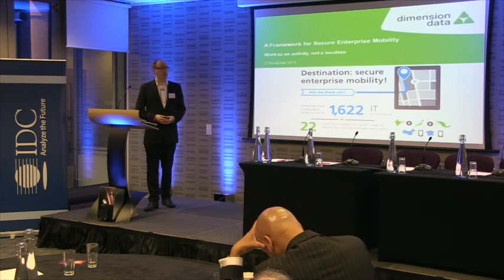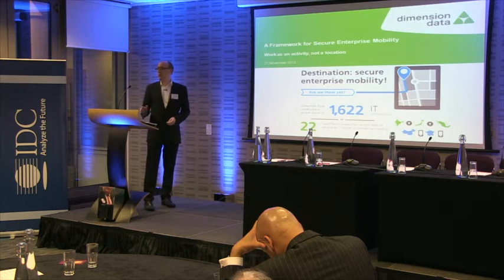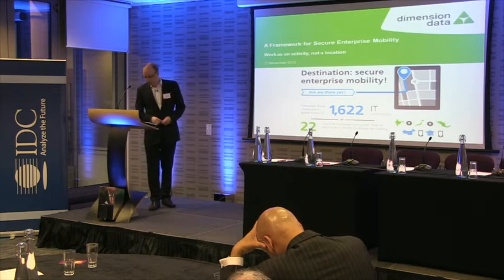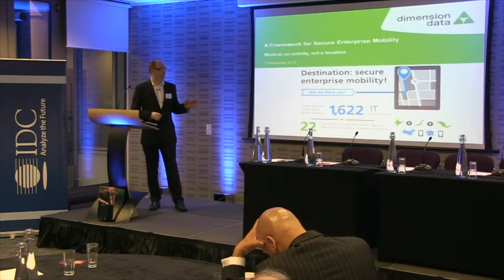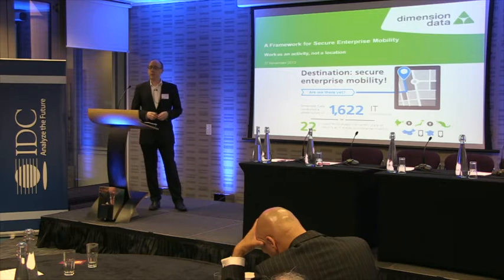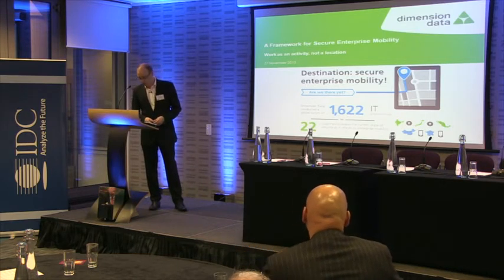I'm going to do a bit of an introduction — and you would have heard a lot of this already today — into why a secure enterprise mobility strategy is a good idea, and also walk you through a sample framework that Dimension Data have developed. We've got a few different versions of this; this is a version that's going to be updated in a few weeks' time, and I'll be happy to send you out the latest version if you give us your details.